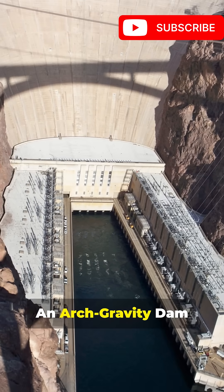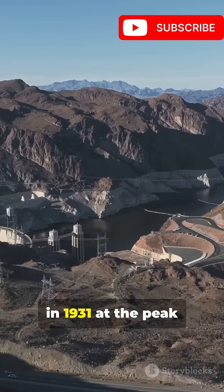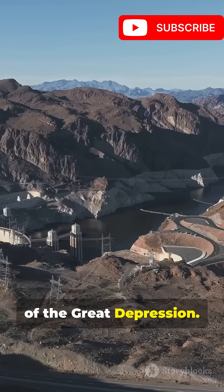The answer: an arch-gravity dam engineered by the legendary Francis Trenholm Frank. Construction started in 1931, at the peak of the Great Depression.